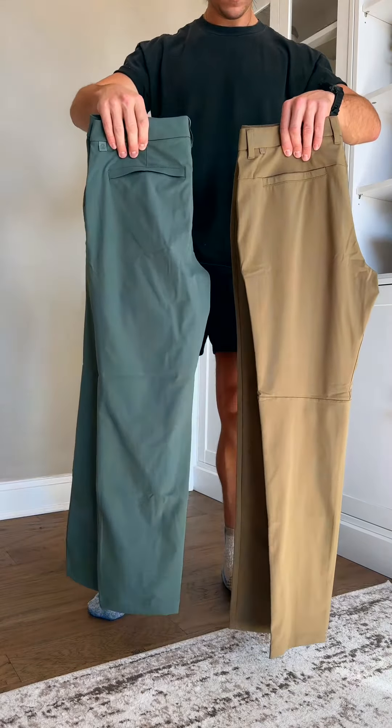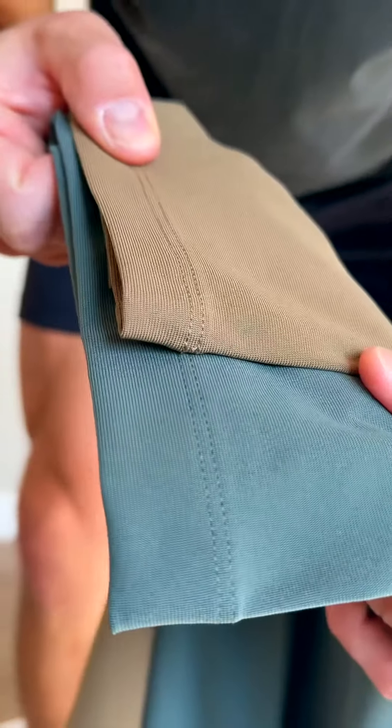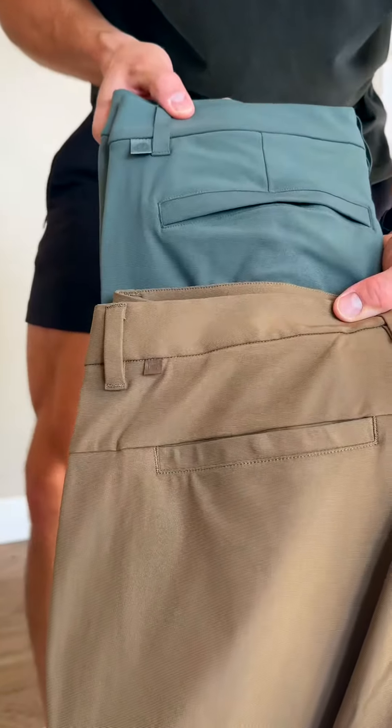Right off the bat, the first thing I noticed when comparing these is they are nearly identical — literally down to the dimensions of the pockets, the zippers, the seams, even the place where they put the logo on these Amazon pants is the exact same. So because of that, I will point out the few differences in the Lululemon pants that might give them the edge.